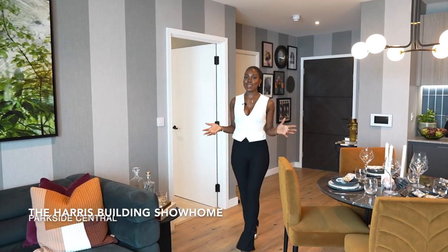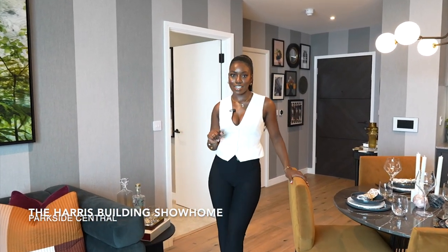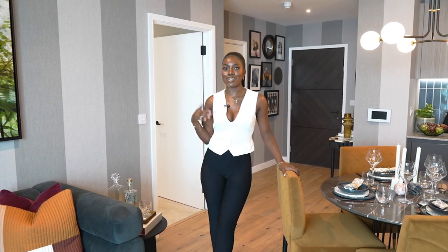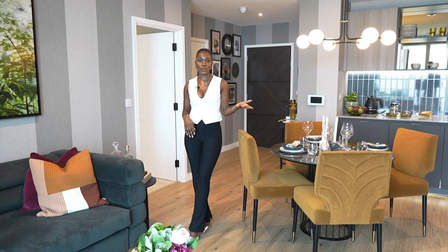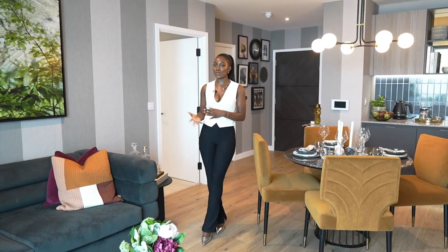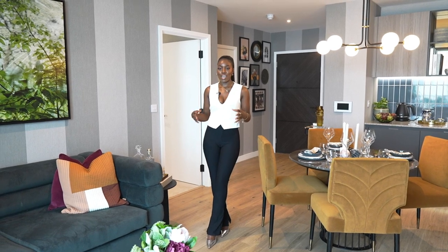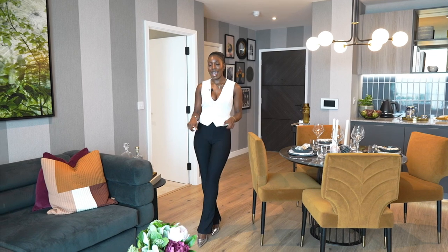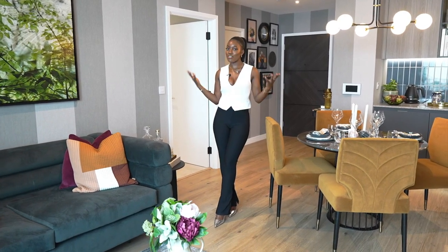This is a one-bedroom show home at the Harris Building in Parkside Central. It has a nice flow and space to it. The building has one to two-bedroom apartments and you also have an option of two different styles: the Evergreen option, which is more neutral and green, and the Indigo option, which is a bit more industrial and bold. You also have lovely timber effect flooring and underfloor heating, and the bedrooms are carpeted — so very cozy.